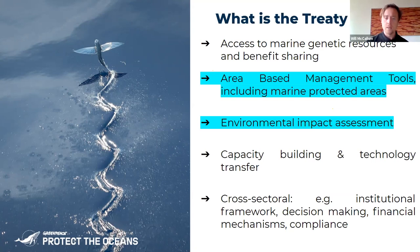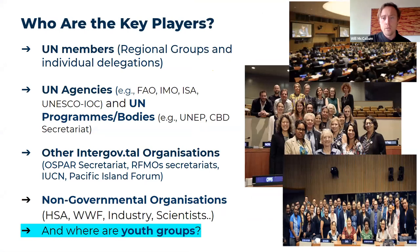Environmental impact assessment is another key pillar — making sure that any new industry or new frontier is subject to a much more rigorous EIA process than currently. The UN is the body negotiating this treaty, along with many UN agencies and other intergovernmental organizations. I know there are plenty of students on this call; youth is a real missing voice, and if that's something you're interested in, I can definitely think of lots of ways for you to get involved.